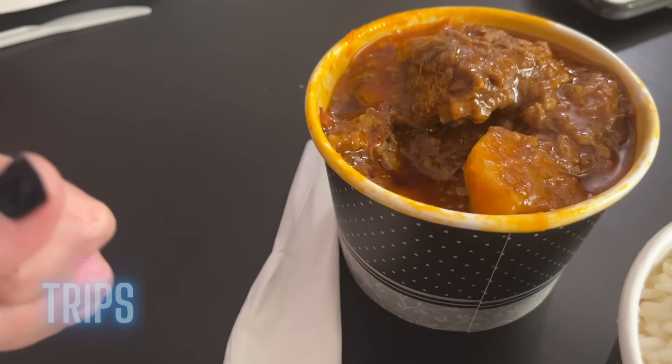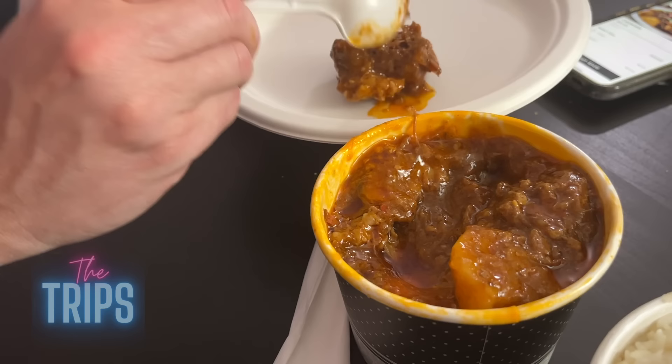The broth — it looks really greasy. It does. Oily. Oily — that's a good thing. Now you guys know how I am about stewing meat. Oh yeah. Oh, potato. Taste the spice.